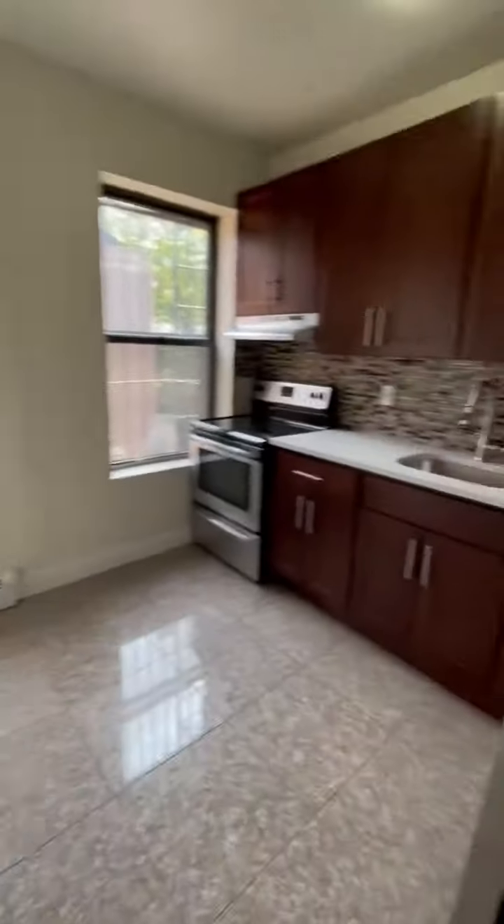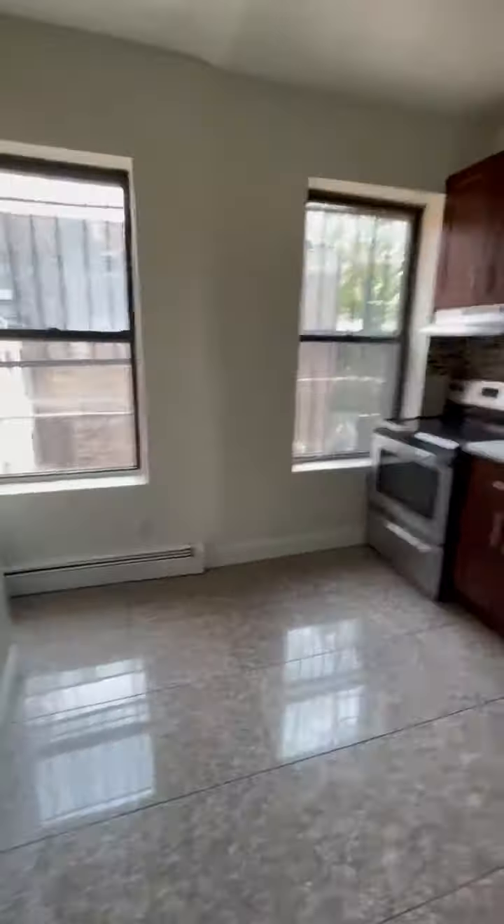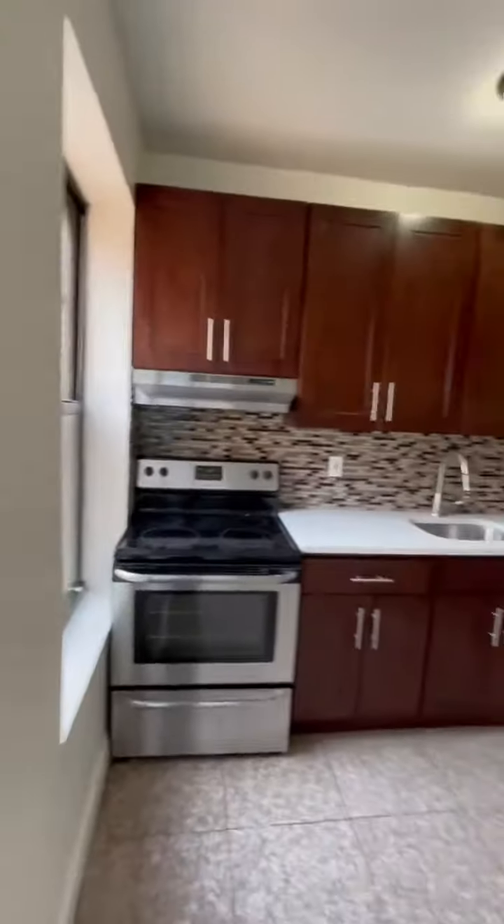I have a lovely kitchen with stainless steel appliances, solid granite countertop. Lots of light.